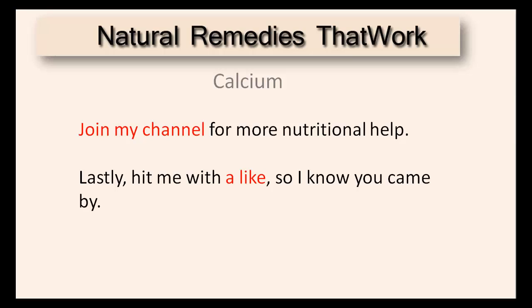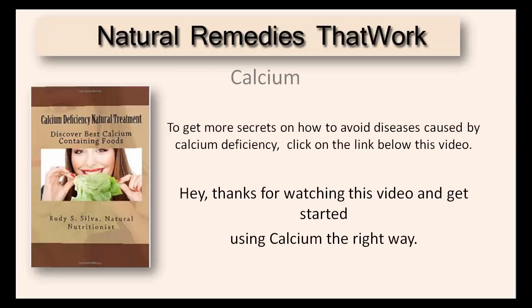Lastly, hit me with a like so I know you came by. Don't forget to get more secrets on how to avoid diseases caused by calcium deficiency. Click on the link below. Thanks for watching this video and get started using calcium the right way.